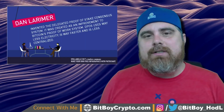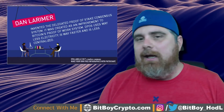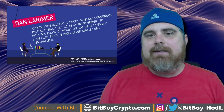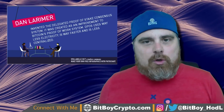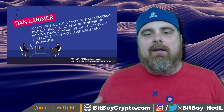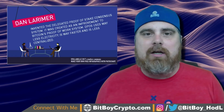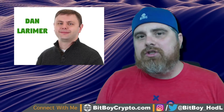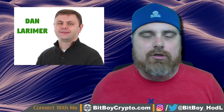We first have to understand: what is DPoS? It stands for Delegated Proof of Stake. It's a consensus algorithm similar to Proof of Work or Proof of Stake, except it involves communities voting on which nodes or witnesses the community feels are the most trustworthy. This was actually created by Dan Larimer, who is behind EOS. He's part of Block One, the company that created the EOS ICO and is in charge of getting the network started.